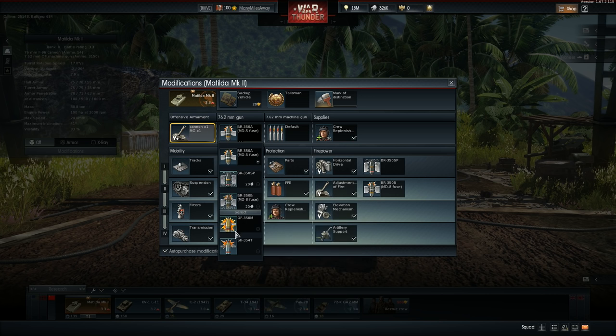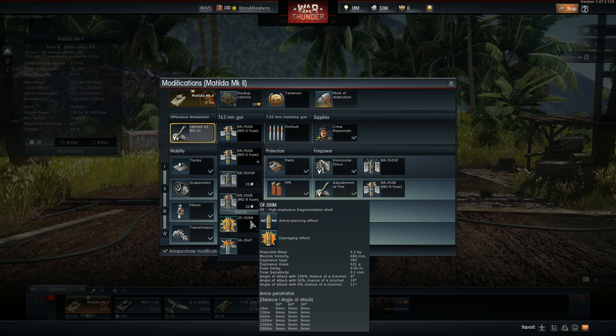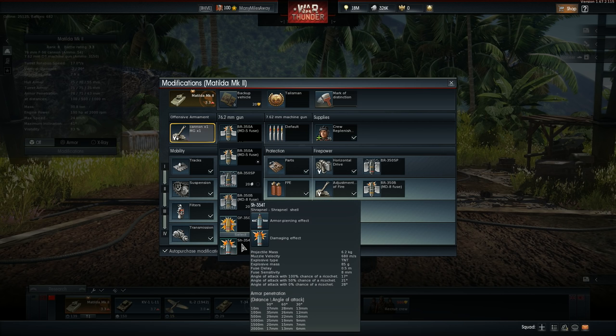You've also got shrapnel shells and HE shells. I'd recommend taking the shrapnel shells instead of the HE rounds. The HE rounds are okay, but the shrapnel shells will deliver a lot more shrapnel to the target when they explode, and they have much greater effective penetration. So if you hit something like a truck or one of the low-tier SPAAs with a shrapnel shell, you're going to do a lot of damage.